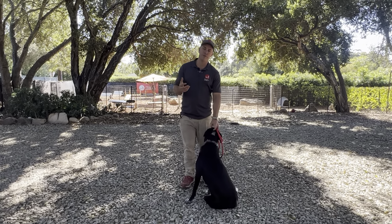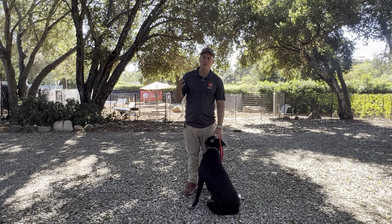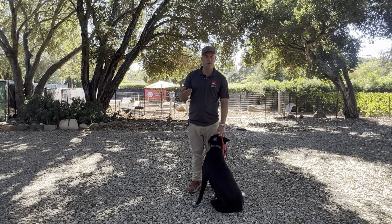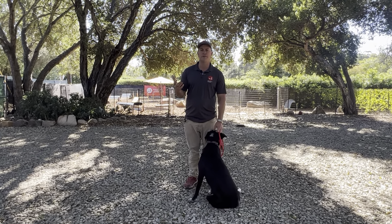As always folks, remember: we don't blame them, we train them. If you click the link below, you can visit my website where there's a link to my poetry book, and you can book one-on-one training sessions with me if you ever need some additional help.